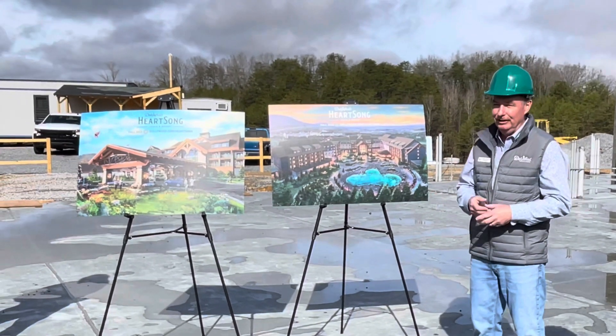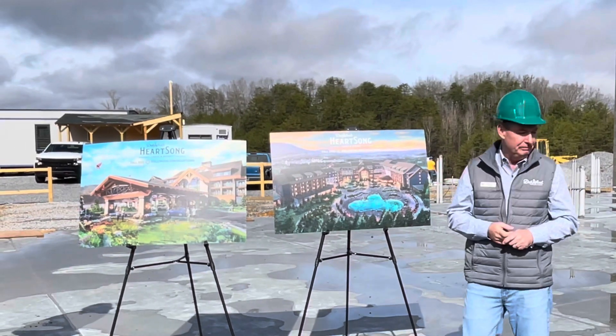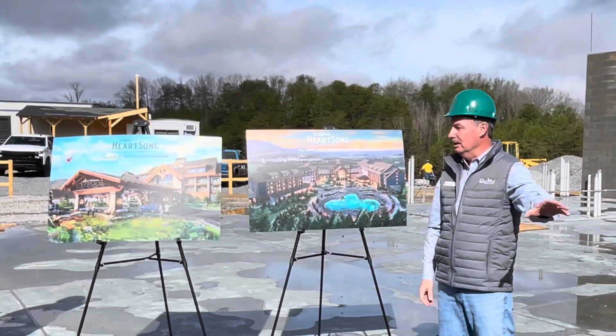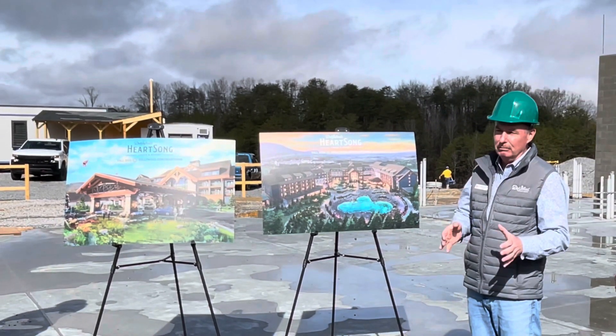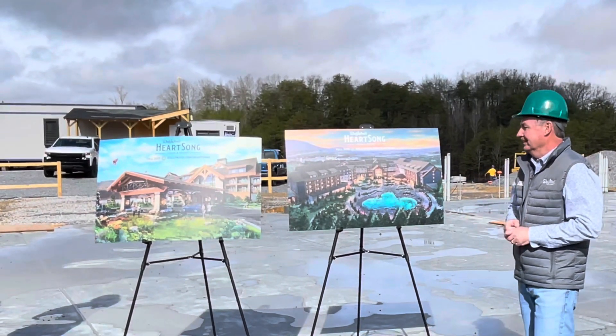We're standing in the middle of a four-story atrium that will have an enormous fireplace as a feature to the interior of the resort. It'll be unlike anything that you've ever seen before.